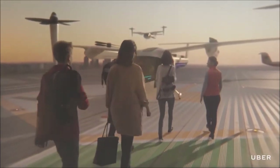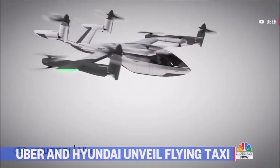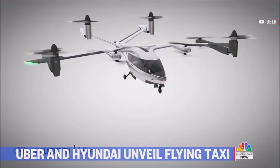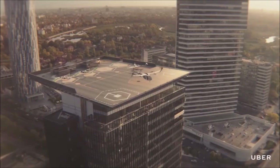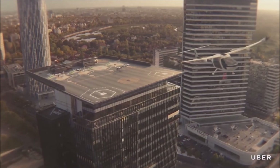The vehicle will recharge at Uber's Skyports in under 10 minutes. It will be powered by a central electric motor which will power multiple propellers on the airframe. Uber Air is supposed to take off in Dallas, Los Angeles, and Melbourne as early as 2023.